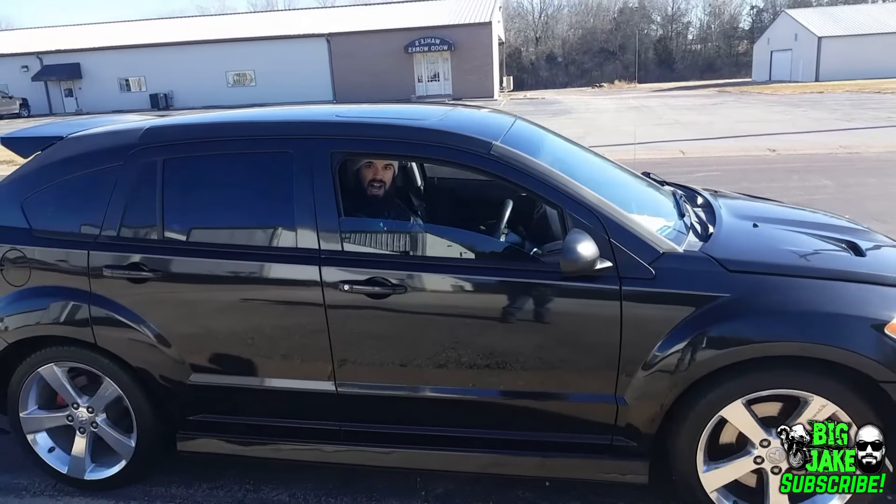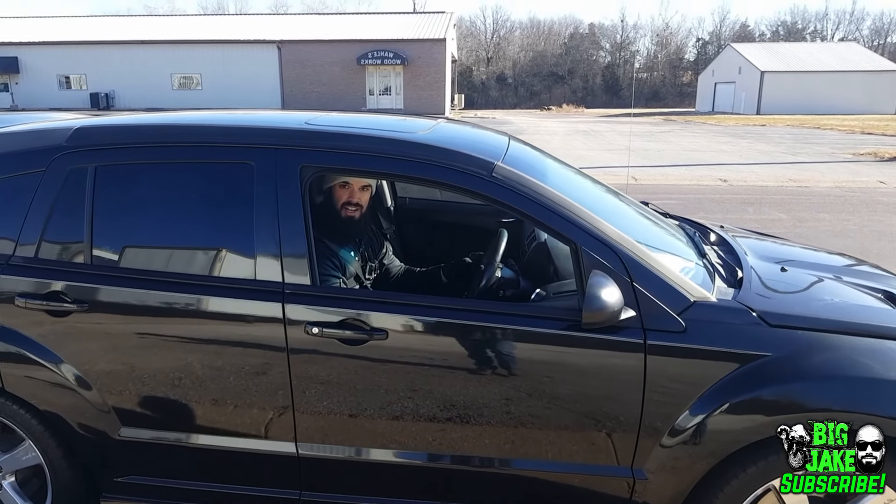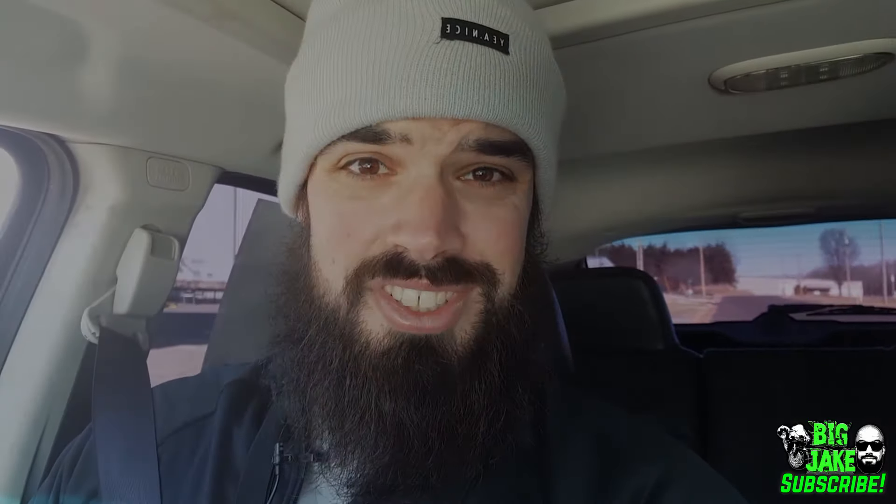Come get it before somebody else does. I really like this car — I want it. If you have the chance to buy one of these inexpensively from a good reputable source like Shocked Autosource in Union, Missouri, you should probably just do it.